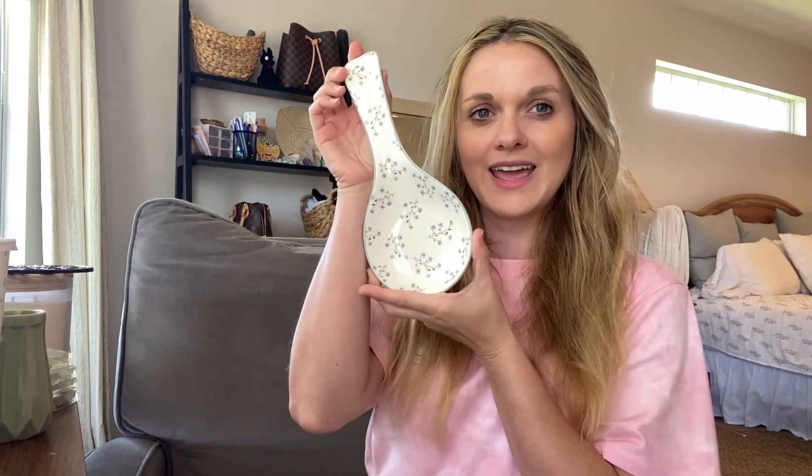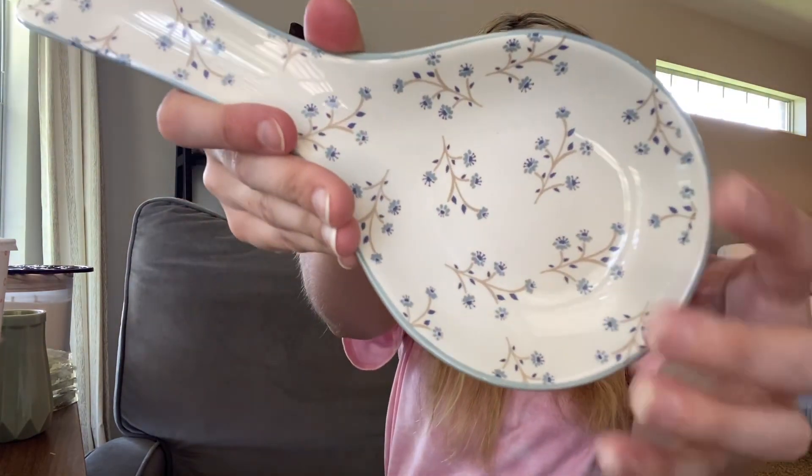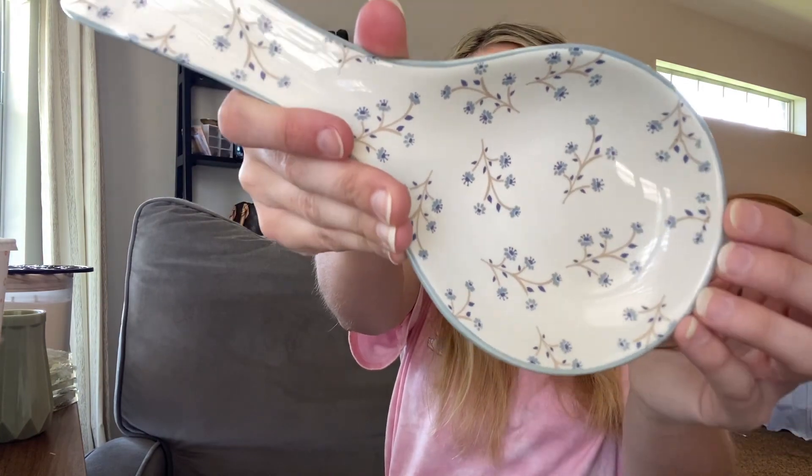Some more home items — of course a spoon rest. This one has a bit of a floral design and was only like two or three dollars, a really good deal. I was really hoping to find one with a green tone, but the blue is pretty so I'll make it work in my kitchen.